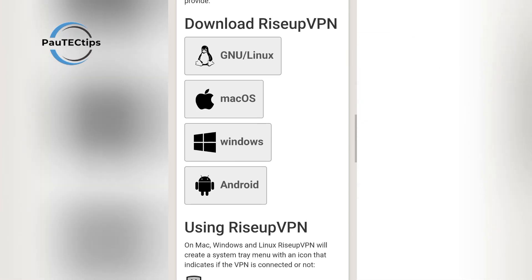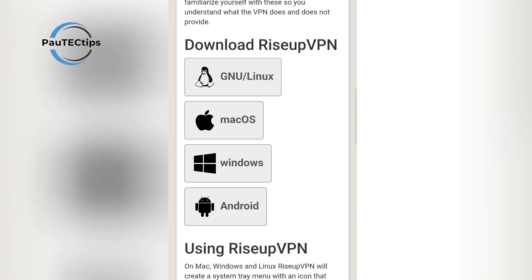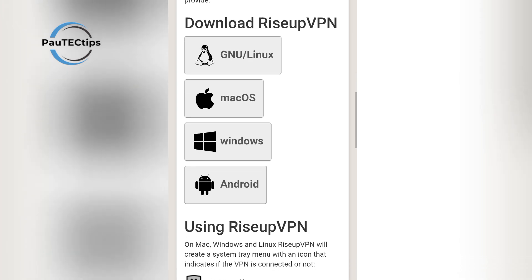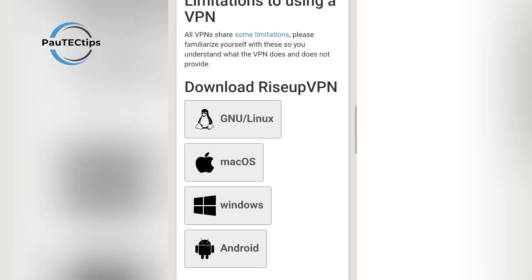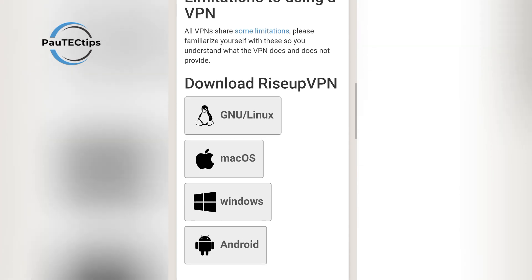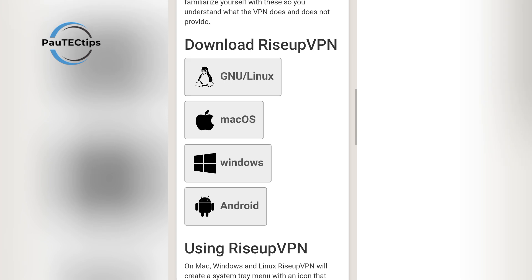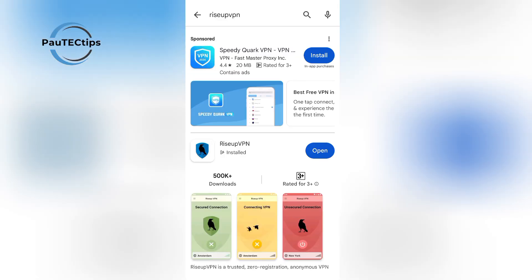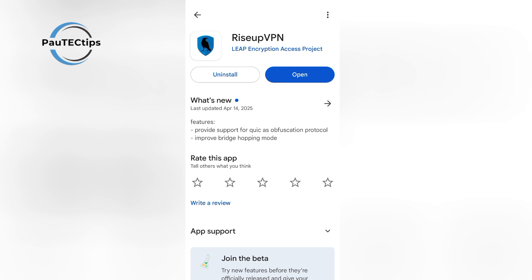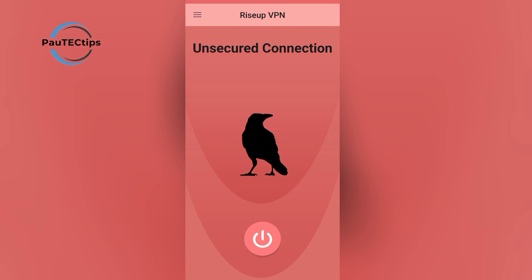You just install the app, hit connect, and you're protected instantly. It works on Windows, Mac, Linux, and Android. And since it's open source, you can actually see exactly how it works. If you're looking for a free VPN in 2025 that's truly anonymous and safe, Rise Up VPN is one of the most ethical and secure options out there. To install it, visit their official website or search Rise Up on the Google Play Store. Once you open Rise Up VPN, the interface is very neat and straightforward.